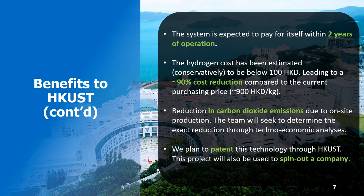Our membrane-less electrolyser system is predicted to produce hydrogen for less than HK$100 per kilogram, which is around a 90% cost reduction over HKUST's current hydrogen price. As a result, the system is expected to pay for itself within only two years of operation.